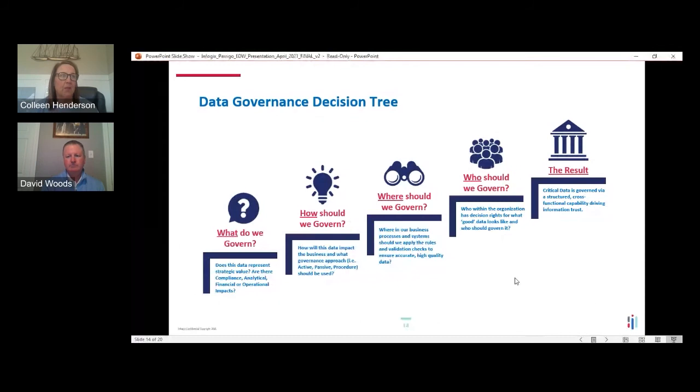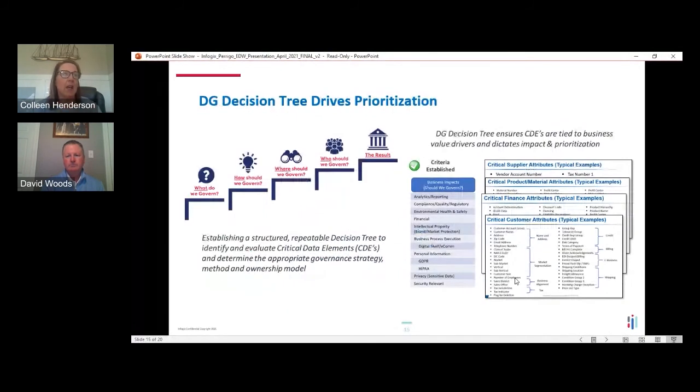Of all the concepts we've talked about, the decision tree has been the most important thing we've used at Perrigo. It's a way to eliminate anecdotal conversation and focus on the facts that make data important to an organization. If I've learned one thing, it's not to ask the business what data is important — they probably don't know, and you'll get 10 different answers from 10 different people. Instead, focus on the criteria that makes the data important to them.